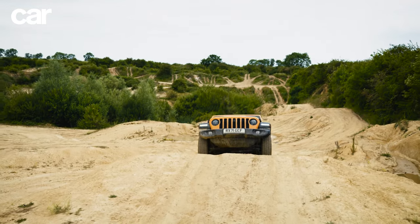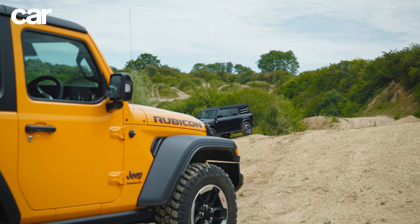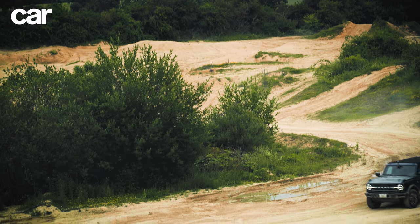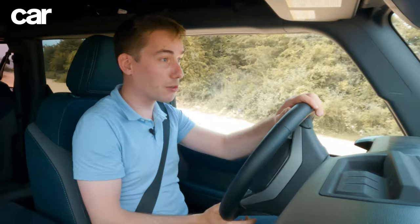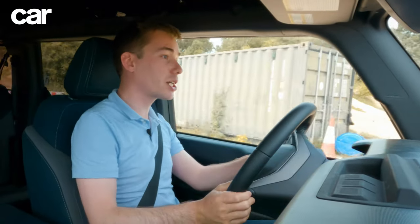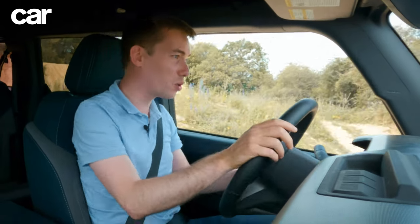The Wrangler is a very good off-roader, as Jake has just explained. But the Bronco also has excellent pedigree — so what's the 2022 version like in the Car Magazine quarry? The engine in here is slightly bigger than the Wrangler's: a 2.3-litre four-cylinder turbocharged petrol EcoBoost with 300 horsepower.